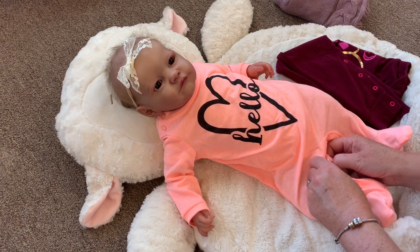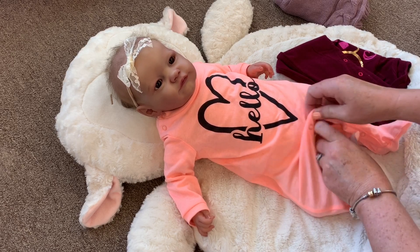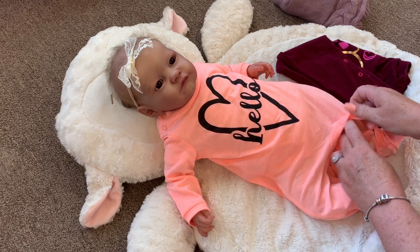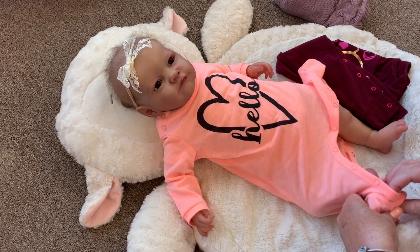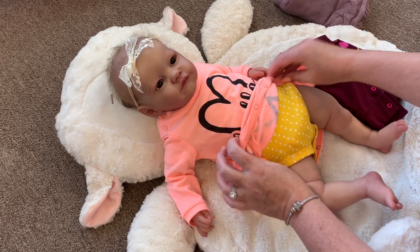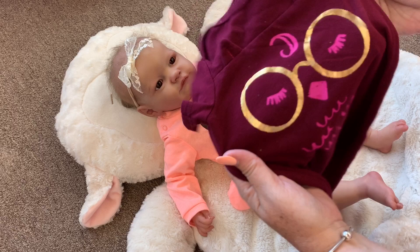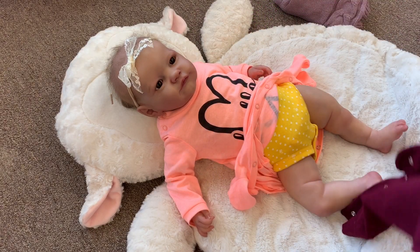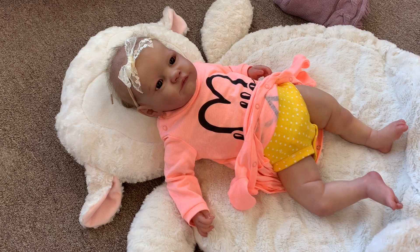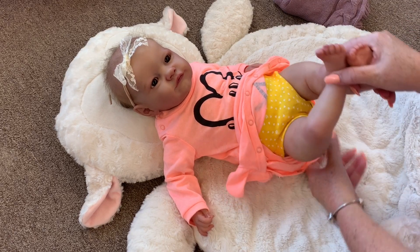Let's get this cute little girl out of her little daytime outfit. It's kind of like a sleeper but it's one of those outfits you can wear during the day. And I've got this really cute owl pajamas with little glasses on. I thought it was really cute and I love her in burgundy, so we're going to put her in that.